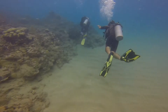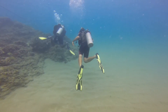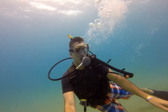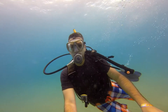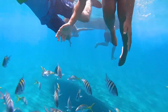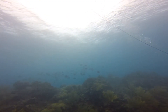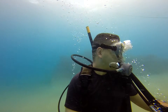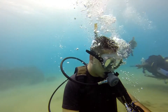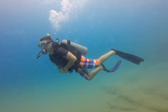Number 9: Snorkeling at Sosua Bay — dive into the underwater wonderland. For those with a penchant for underwater exploration, Sosua Bay offers a mesmerizing snorkeling experience. The vibrant coral reefs teem with tropical fish, creating a kaleidoscopic display beneath the surface. Snorkeling tours are readily available, providing both beginners and experienced snorkelers a chance to discover the rich marine life that calls Sosua home.